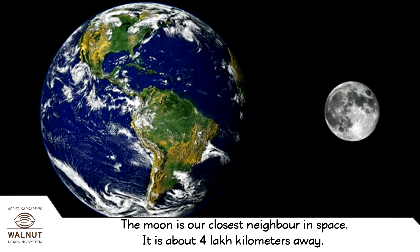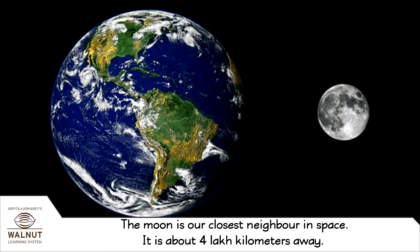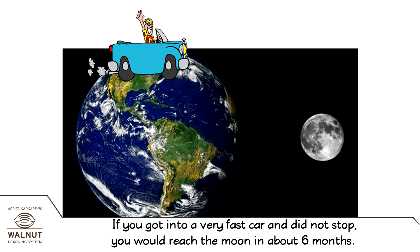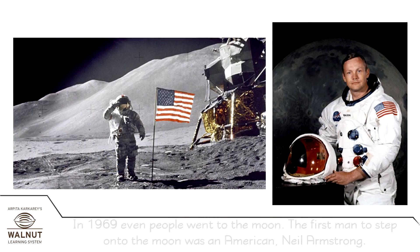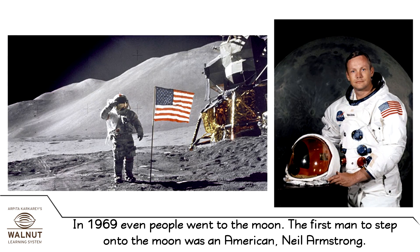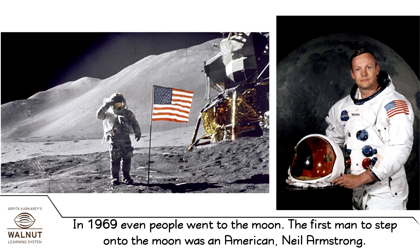The moon is our closest neighbor in space. It is about 4 lakh kilometers away. If you got into a very fast car and did not stop, you would reach the moon in about 6 months. Spacecrafts have been to the moon. In 1969, even people went to the moon. The first man to step onto the moon was an American, Neil Armstrong.